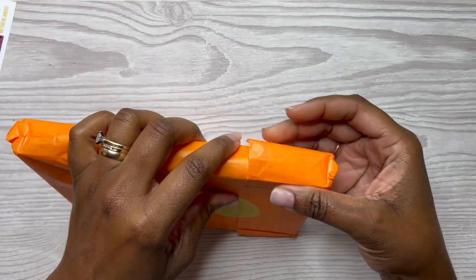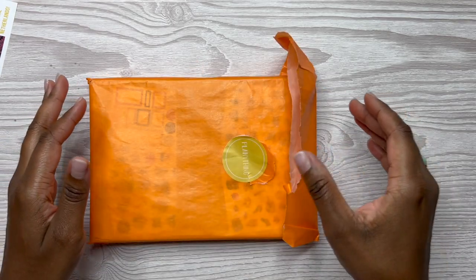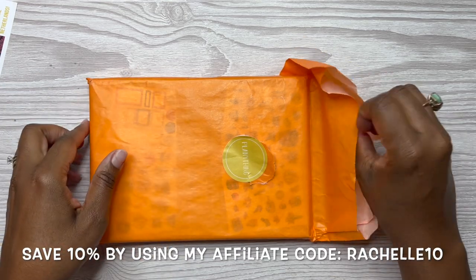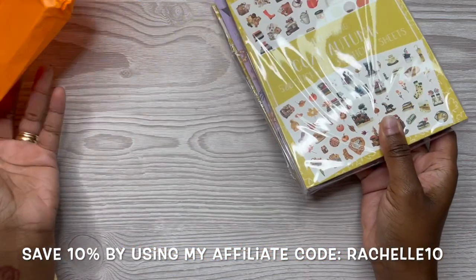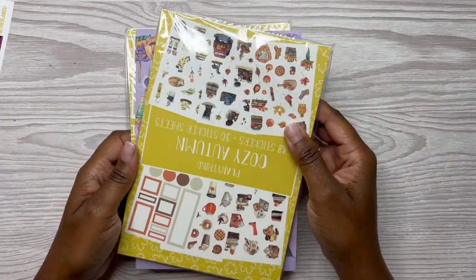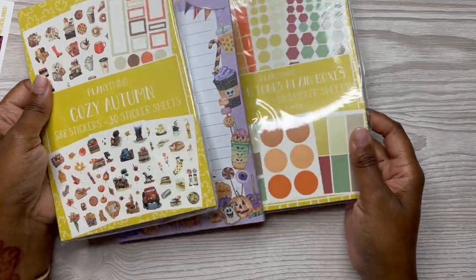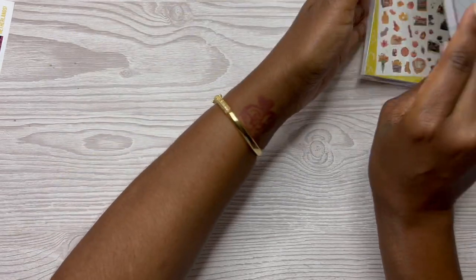So now let's go ahead and open this up. Amber just had another fall release and I will include all the details in the description box below. This order here was from her last release and I just want to show you all everything that I got. I do think that these are still available, though some items are low in stock. I got two sticker books and one pad, so let's go through the pad first.